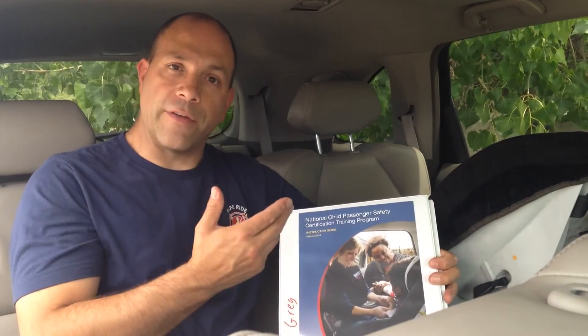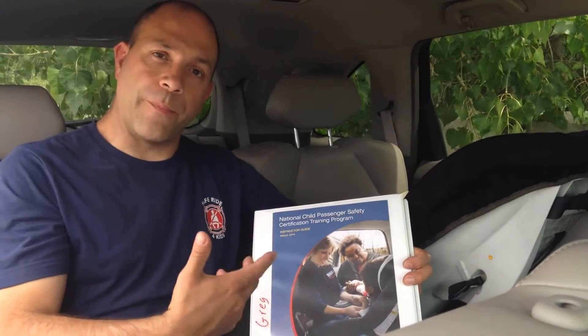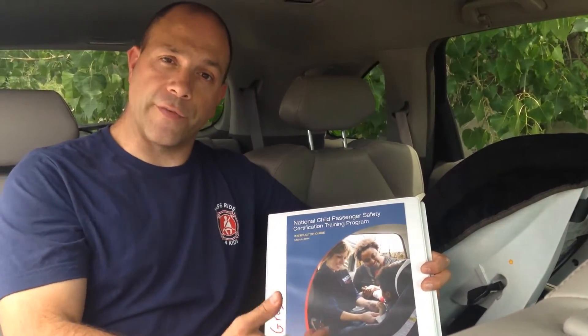Hey everybody, this is Greg from SafeRide4Kids, where our mission is to help you make every arrival a safe arrival for you and every member of your family, including your unborn children. Today we're going to be talking about the difference between rear-facing and forward-facing and how that includes the RideSafe or Travel Vest, when we apply the principles talked about in the National Highway Traffic Safety Administration's Child Passenger Safety Technician Certification Program.